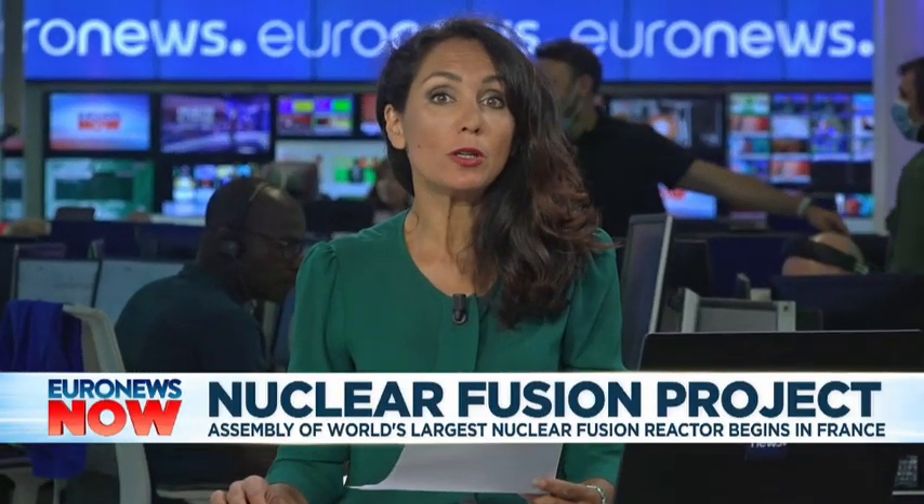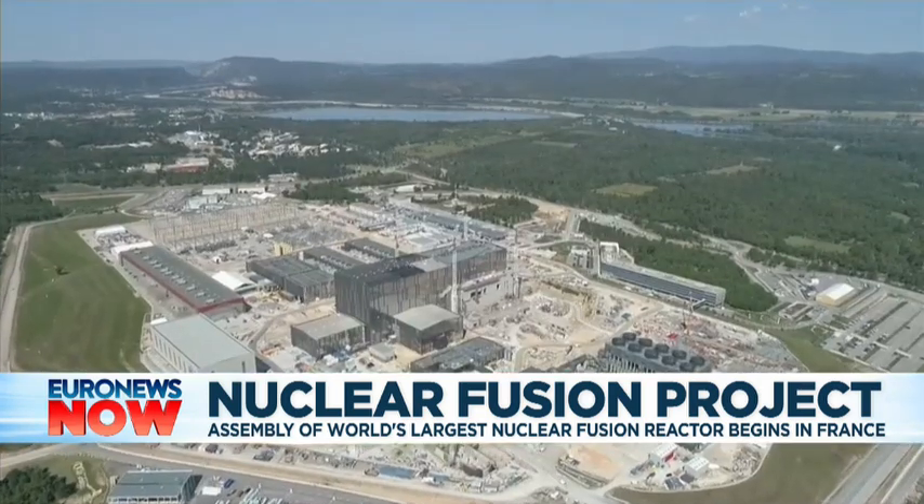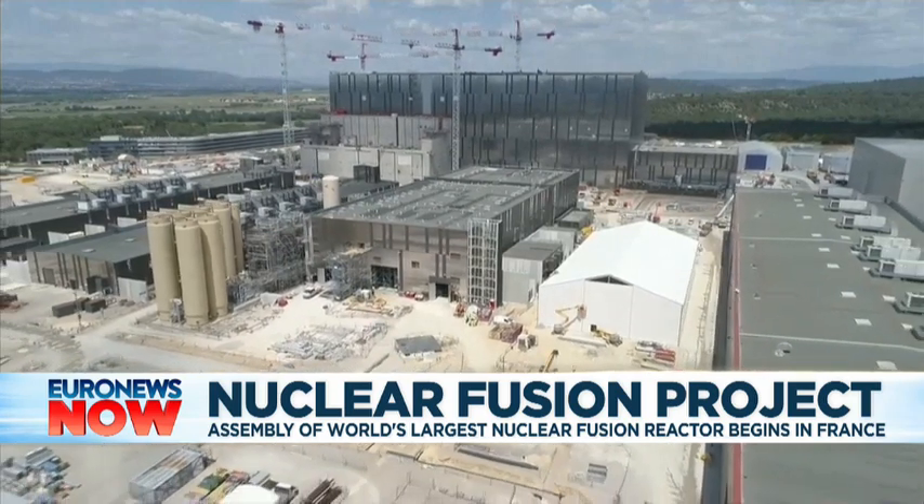Work has formally begun on assembling the world's largest nuclear fusion reactor in the south of France. The International Thermonuclear Experimental Reactor, or ITER, project includes the EU, the US, and Russia, amongst others.